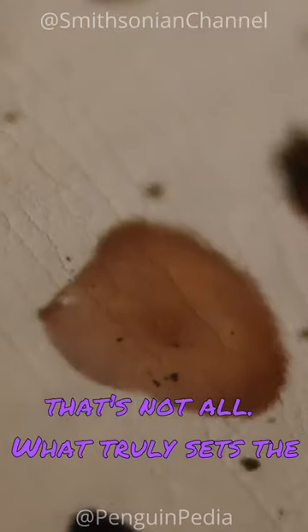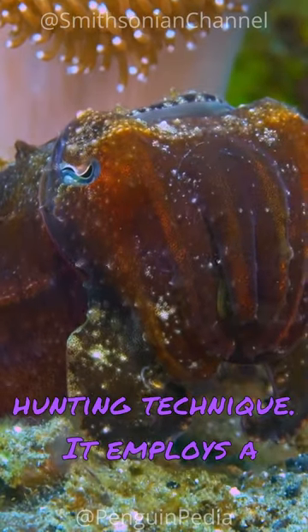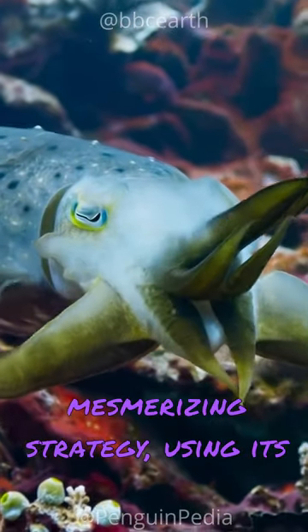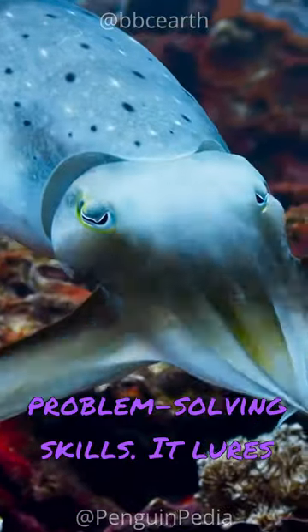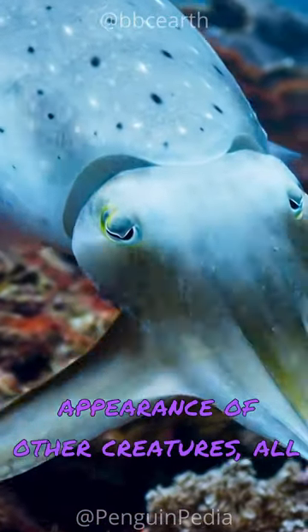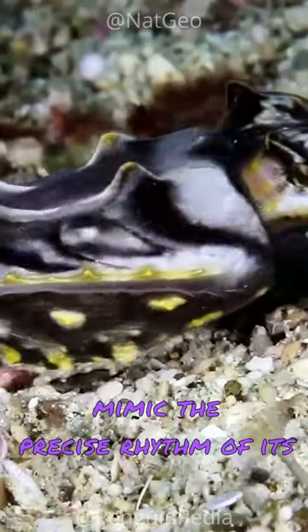But that's not all. What truly sets the cuttlefish apart is its unique hunting technique. It employs a mesmerizing strategy, using its agile tentacles and impressive problem-solving skills, it lures its prey by mimicking the appearance of other creatures, all while adapting its movements to mimic the precise rhythm of its target's prey.